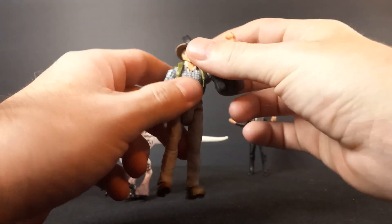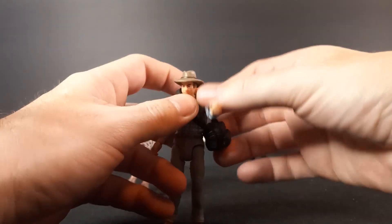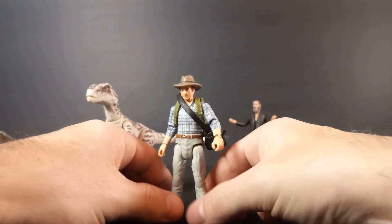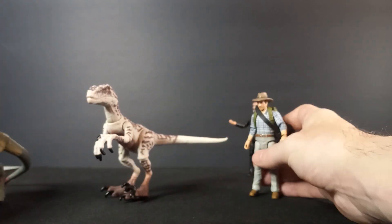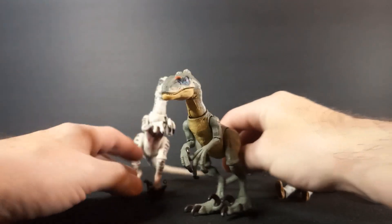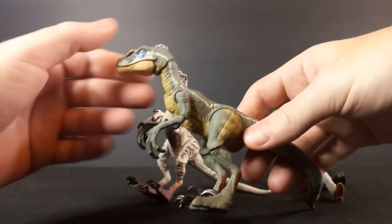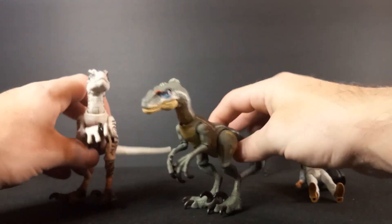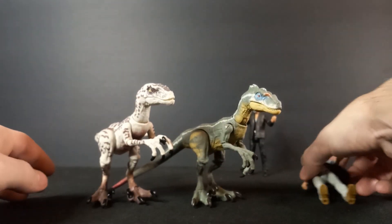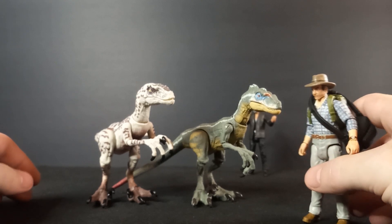I was pretty excited to get this figure. I was a big fan of these raptors specifically — a big fan of that movie. Not just this white raptor that came with Alan Grant, but the quilled raptor too — the male with the quills up there. I'm a big fan. Those are the main two raptors from that pack, so having these three figures feels like a set.